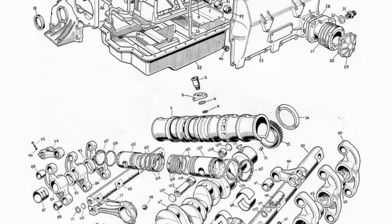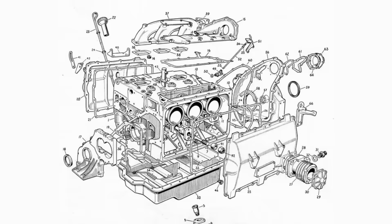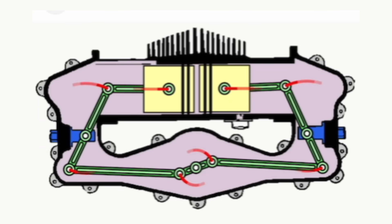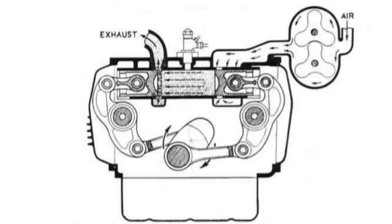It's a three-cylinder engine, but it has six pistons, with a piston at each end of the cylinder. The piston crowns are faced inward. Adding to the intrigue of this engine, the pistons were driven by a single crankshaft instead of two. There was a short connecting rod, followed by a huge rocker arm, and then a smaller secondary connecting rod which attached to the piston.